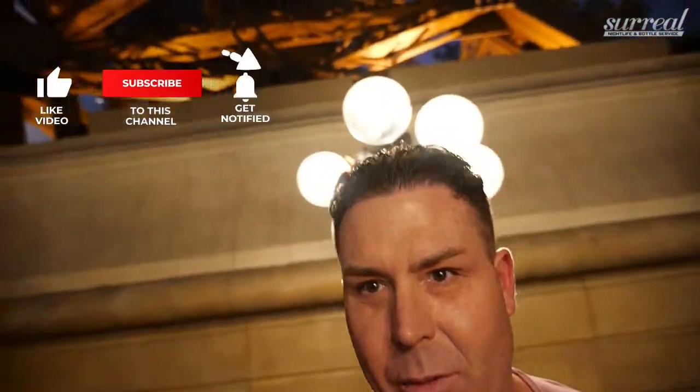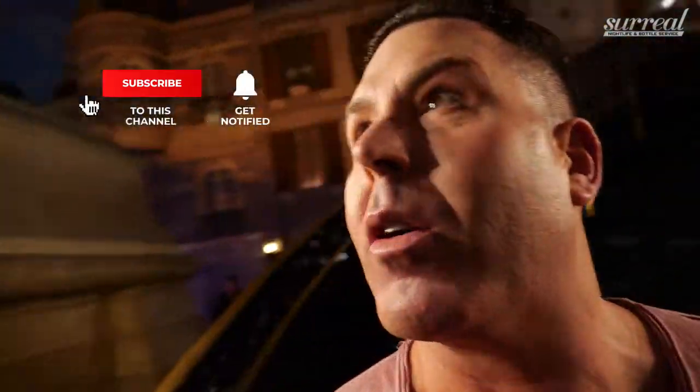Hi, this is Brian Pfeiffer, the owner of SurrealNightlife.com. I'm standing here today right in front of Chateau Nightclub. You can see there's a staircase going up to Chateau, and then once you get up on top of the staircase, you walk through kind of a long hallway, and you get up to some elevators, and you go up one more floor, and then you're underneath the Eiffel Tower. The Eiffel Tower is constructed inside this hotel called the Paris Hotel. Chateau is actually underneath the Eiffel Tower outside on the third level.